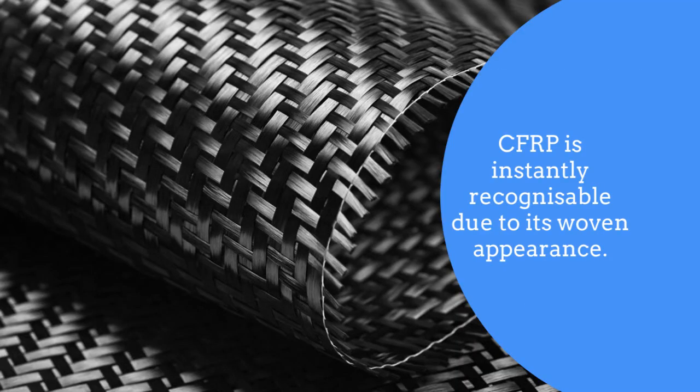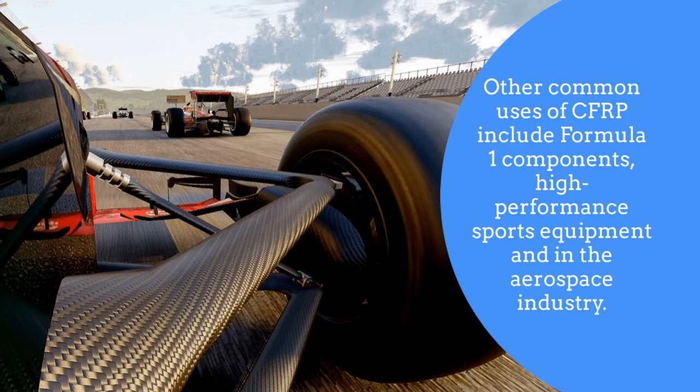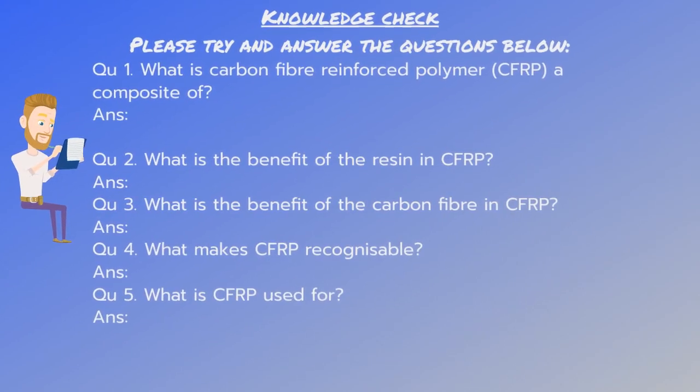Carbon fiber reinforced polymer is instantly recognizable due to its woven appearance. It is found in the manufacture of both racing bikes and mountain bikes due to its strength-to-weight ratio, stiffness, and ability to produce streamlined shapes. Other common uses include Formula One components, high performance sports equipment, and the aerospace industry.